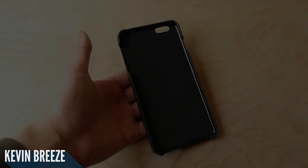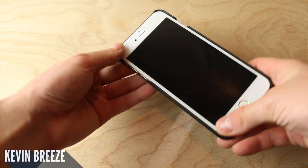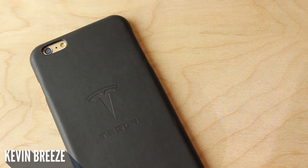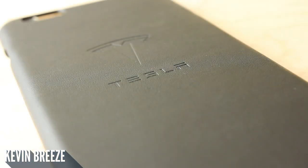The installation process was a breeze and I had no issue at all fitting my iPhone 6 Plus into the case. Taking a look at the back side of the case, it is fairly elegant and simple with just the Tesla logo stamped in on the back.